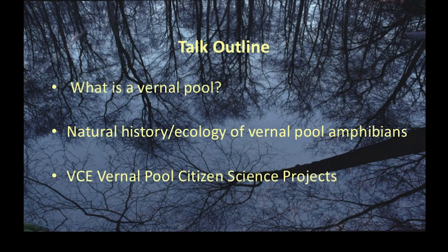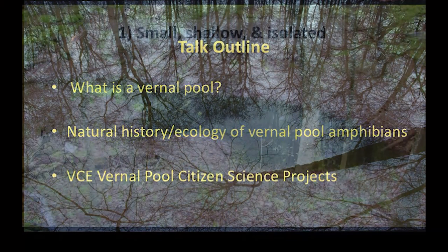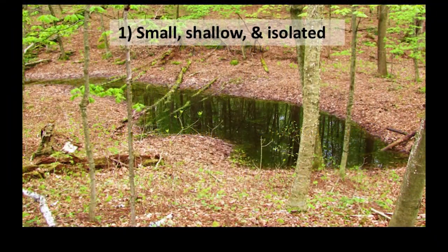Just a brief outline: I'm going to talk about what vernal pools are, their values and functions in the ecosystem, focus a lot on the natural history and ecology of the animals that utilize vernal pools — mostly amphibians, but also touching on some invertebrates — and then finish up with a couple of the projects I'm working on that also involve volunteers, in case you're interested in getting involved.